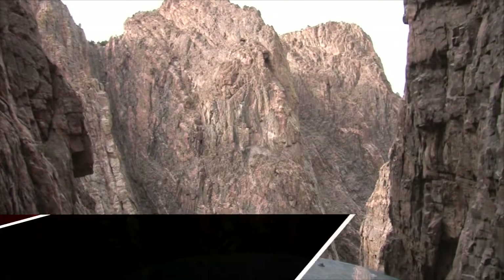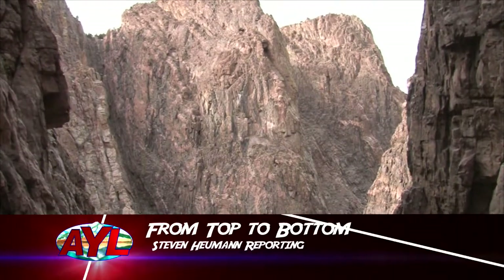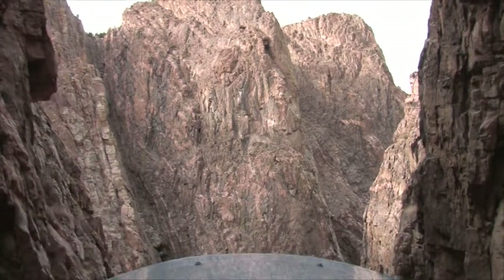Ascending to the heights — that's what we tend to think of when talking about Colorado. In this case, though, we're descending to the depths.